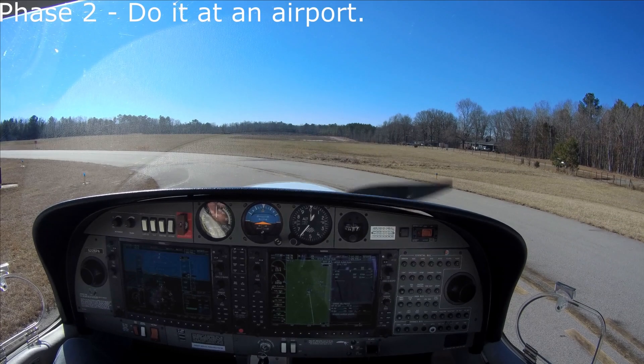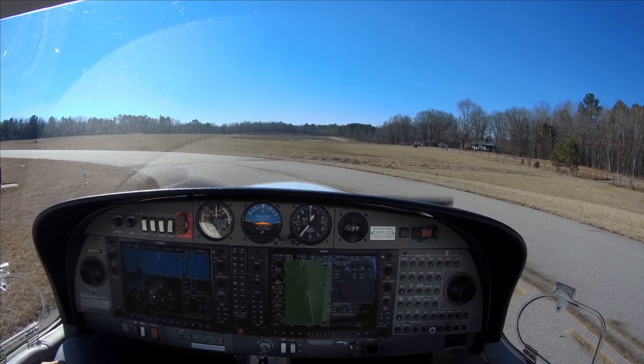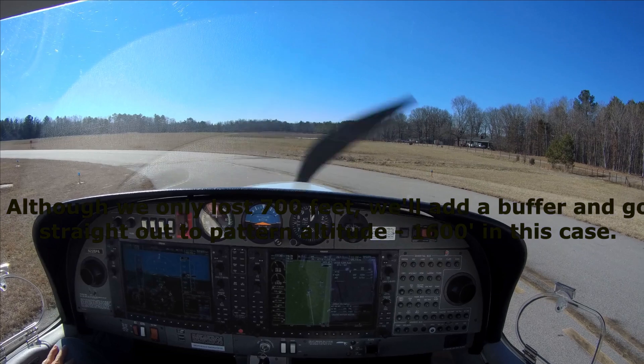Fuel pump on, mixture is rich — it's in the takeoff position. We're going to climb, basically climb to pattern altitude, and then make the turn.